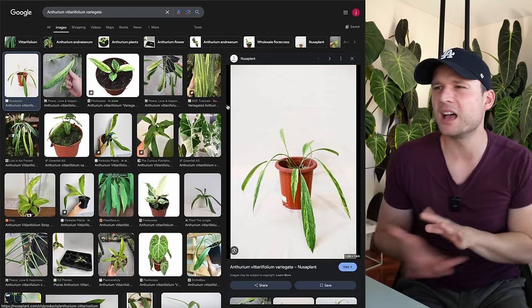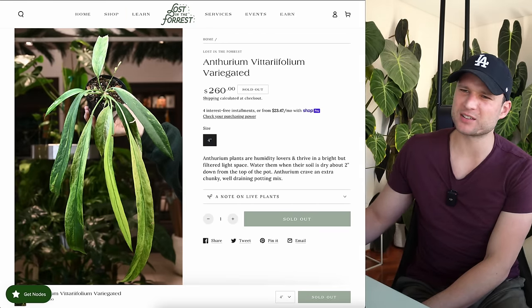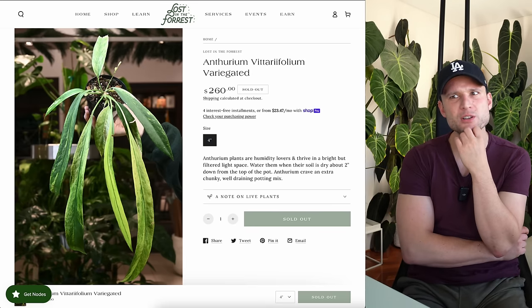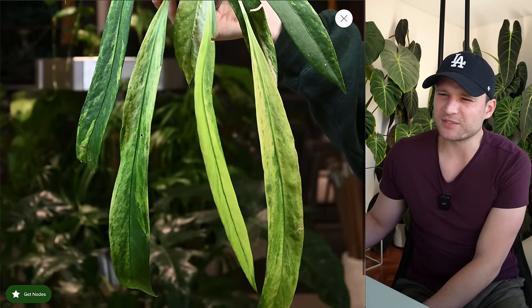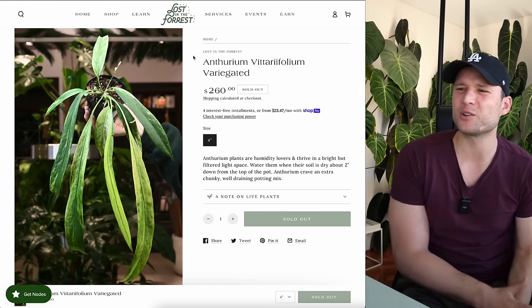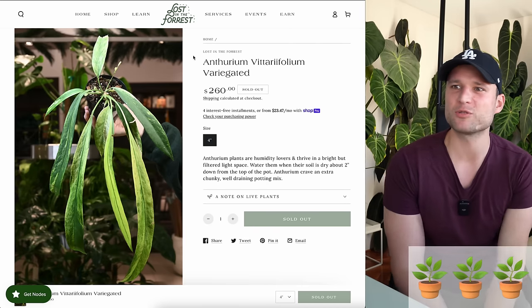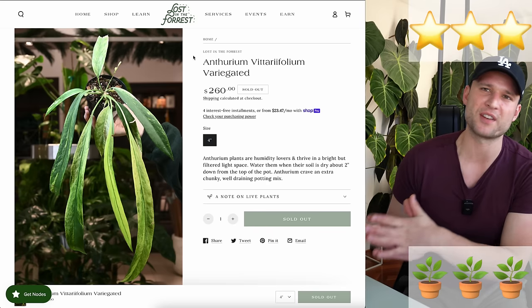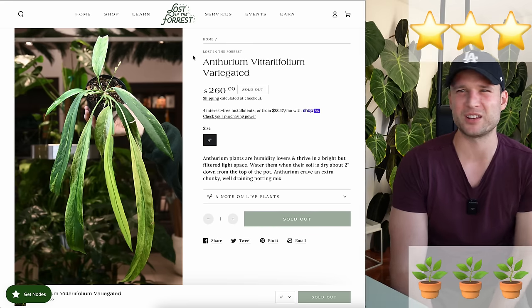Next up: Anthurium viterifolium variegata. I do have a normal viterifolium right at the top over here, so I can imagine what it would look like with variegation. Mine is triple planted with three heads, and I could see how it could look really nice if it's bushy. I'm pretty sure I saw one in Miami and it looked pretty good. However, in this image the variegation is making the leaves look a little deformed, which I see quite frequently with variegated plants. So I'd probably give it a three out of five for aesthetics, and a three out of five for perceived ease of care — though I'd probably actually prefer the green version over the variegated one.